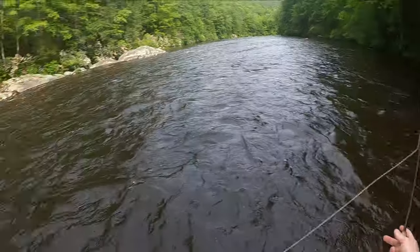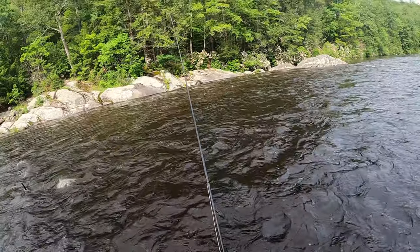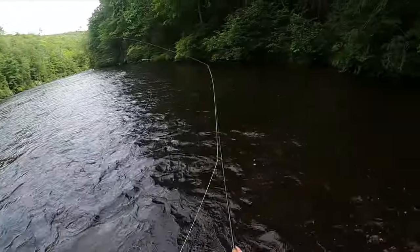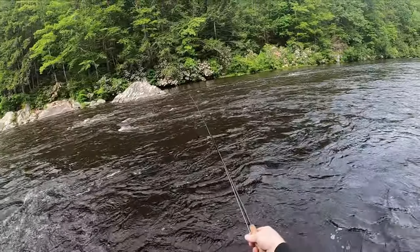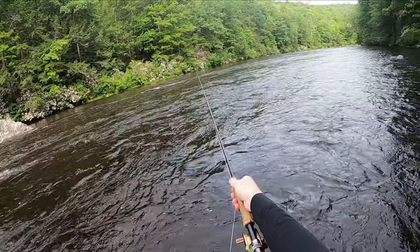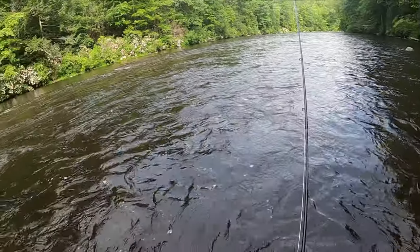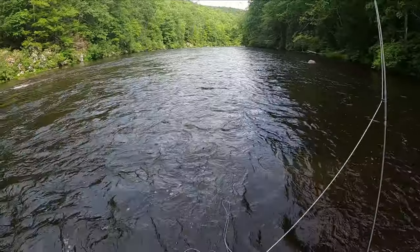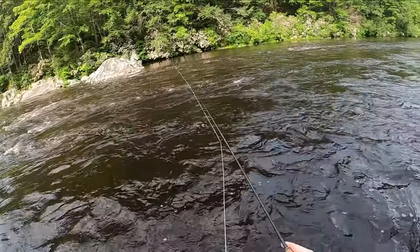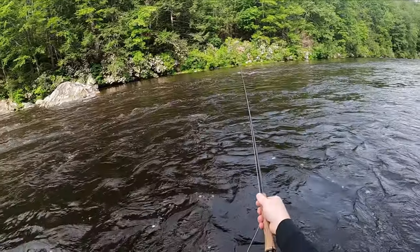Might have to go up to Riverton just to have some fishable water, which sucks. I hate fishing way up there — at least this is wadeable down here. I just hate the color of the water, though; the color is terrible. I'm not really feeling too good about our chances of hooking many fish. I mean, I get the rain, but it's a tailwater — how could it be this screwed up? The Still River didn't even look high.